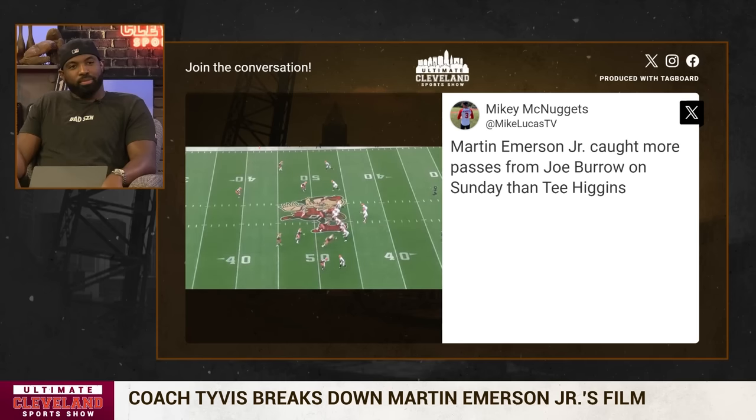We're going to take this and let Ty explain to us why Martin Emerson Jr. did something so special against these Bengals receivers.